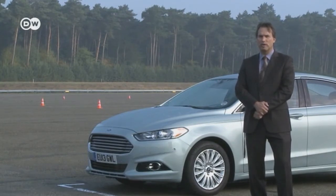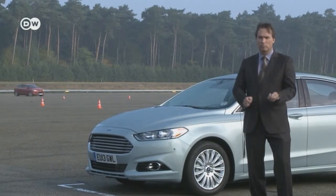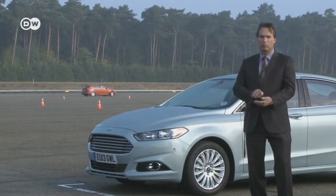He believes that in many cases it's safer to be outside the vehicle. For instance, on a busy street it's much easier to see when traffic's coming and stop trying to park. He says everything can be controlled by the key or via smartphone.